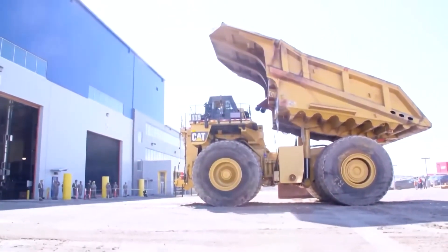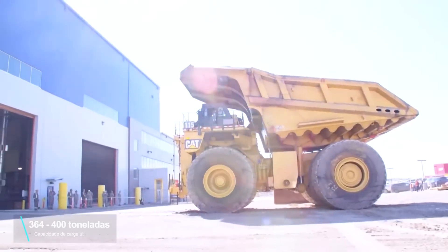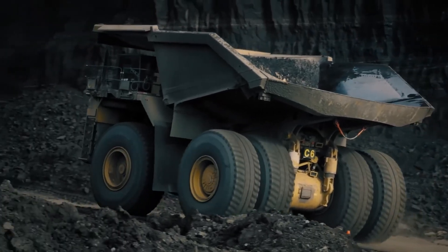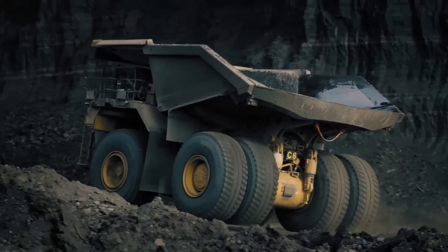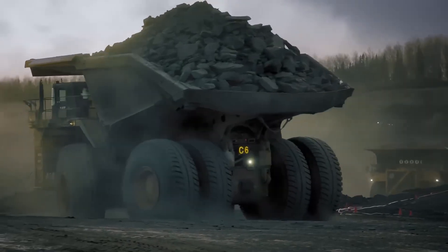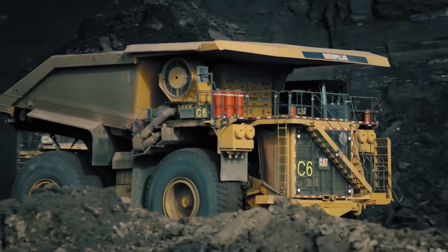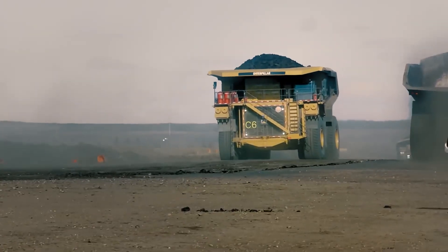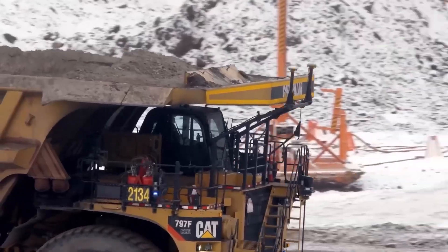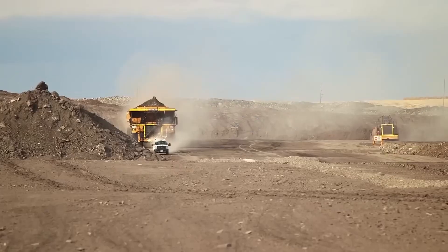It can carry an incredible 364 tons of cargo in its dump bed, and in some extreme cases up to 400 tons. The cargo is earth, rocks, and pieces of stone. That's what it was built for — to transport earth, rocks, and anything extracted or needing to be moved in a large mine from one place to another, a task it performs with great efficiency.